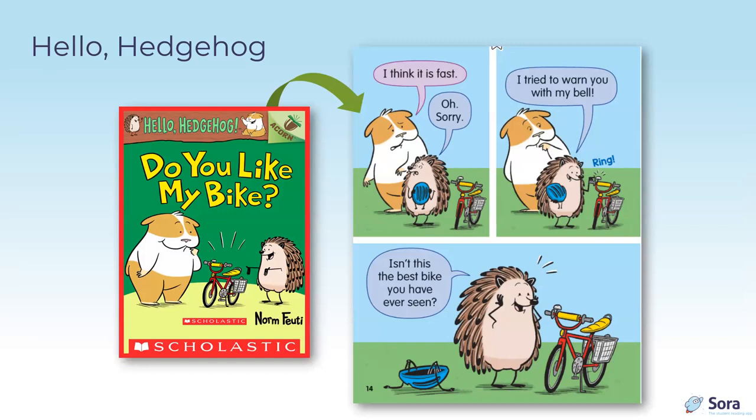Scholastic Acorn and Branches books are widely familiar — Owl Diaries and Dragon Masters in Branches — but before students are ready for those there are Acorn books, some of which are graphic novels. Hello Hedgehog: Do You Like My Bike? by Norm Feuti has a very straightforward font; the action corresponds with what's happening in the pictures, and panels are easy to follow in order.